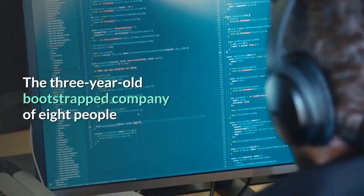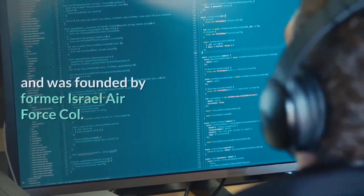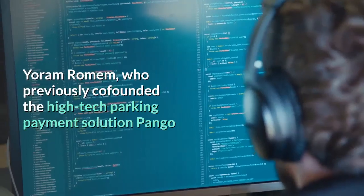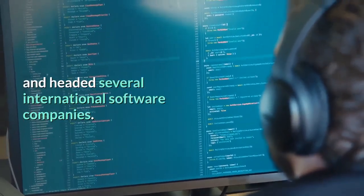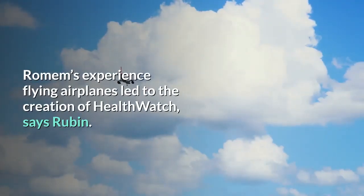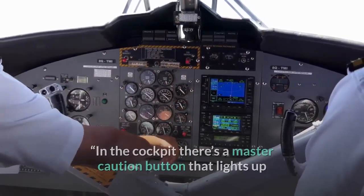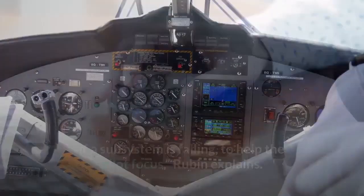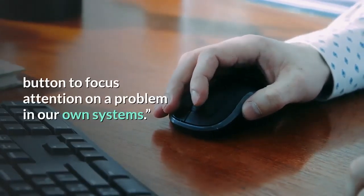The three-year-old bootstrapped company of eight people, half of them textile experts, is based in Kefar Saba and was founded by former Israel Air Force Colonel Yoram Rahm, who previously co-founded the high-tech parking payment solution Pango and headed several international software companies. Romem's experience flying airplanes led to the creation of HealthWatch. In the cockpit there's a master caution button that lights up if a subsystem is failing, to help the pilot focus. He wondered why humans couldn't have a master caution button to focus attention on a problem in our own systems.